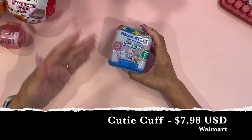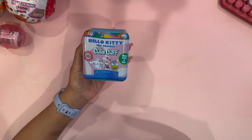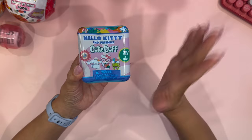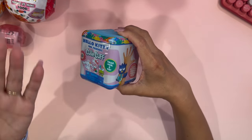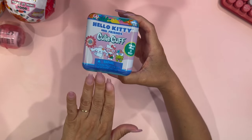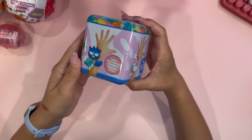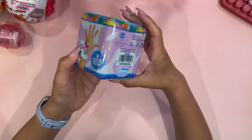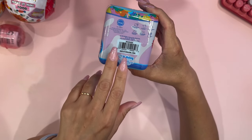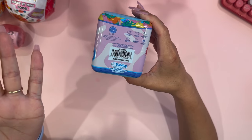All of these items I did purchase at Walmart. These are the Hello Kitty and Friends Cutie Cuffs — I have never seen these before. This is the tropical series, and I believe online there's even a series one and series two. I had no clue these even existed. These are supposed to be like bracelets — it says 'snap, hug, and go' and you can collect all six. This is a 2024 series, so this is new.